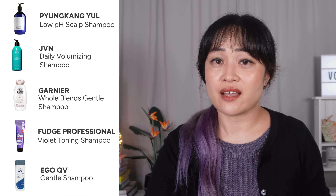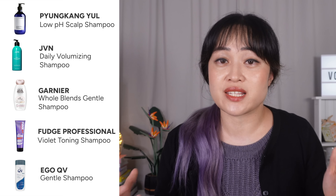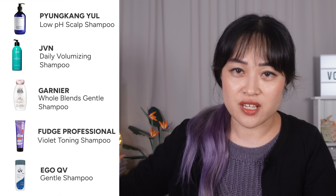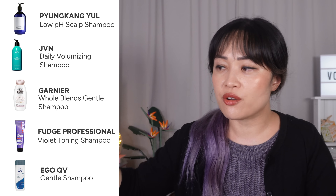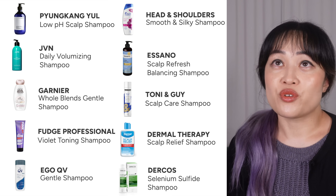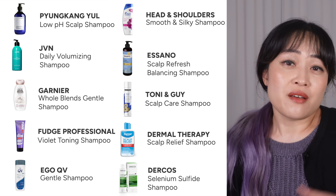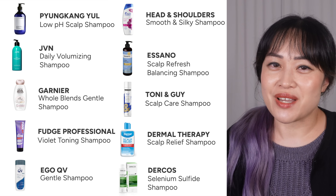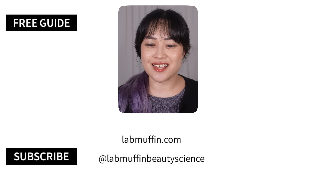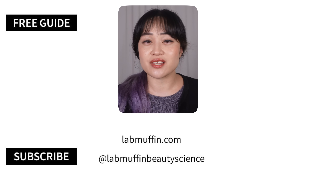I've also been using the Vichy Dercos selenium sulfide shampoo about once a week. I'm quite sensitive to the smell of sulfur from working in a lab, but this is one of the least sulfur-smelling selenium sulfide shampoos I've used and the effect lasts longer so I don't have to use it every single wash. I'll go into more detail about all the shampoos I've tried in a later video, but this is just a short list of shampoos that let me go more than 24 hours without washing. Everything is linked in the description — check out my reviews playlist and my recent deep-dive into retinal.